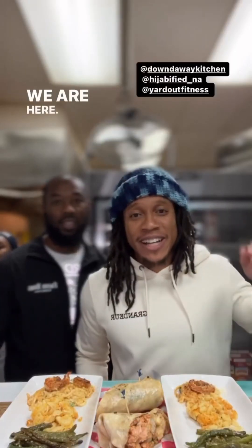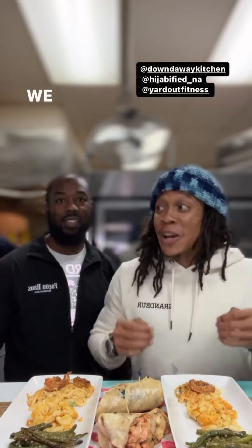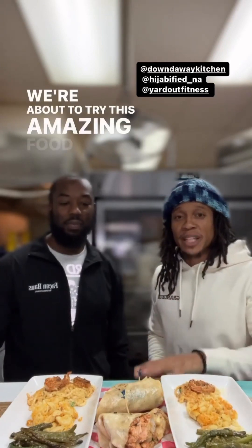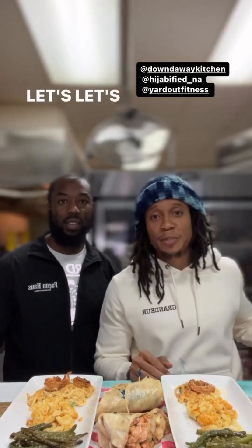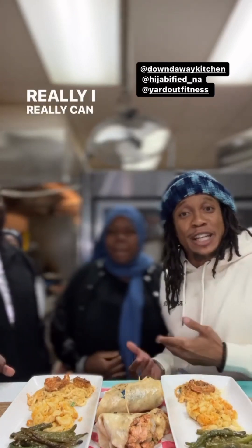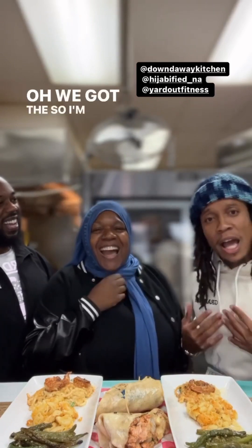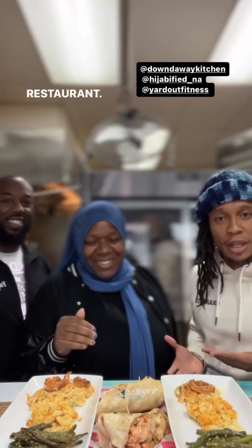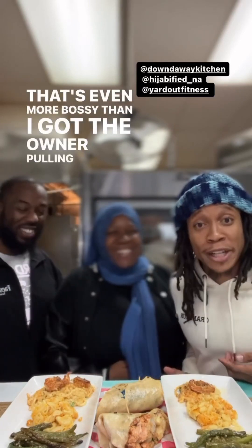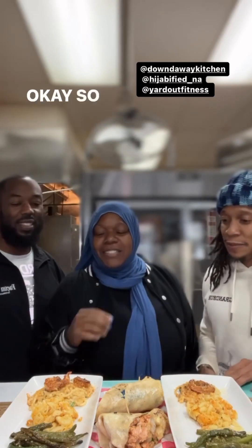We are here at Top Tier T Fisher, down the way — 24th and Somerset. We're about to try this amazing food that was prepared for us. Let's bring out the chef! Turns out I'm not the chef — I'm one of the owners of the restaurant. We got the owner pulling up for T Fish!